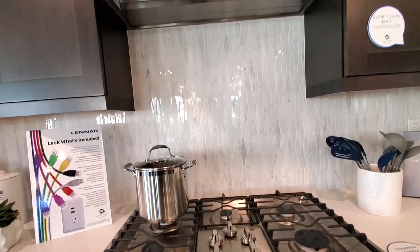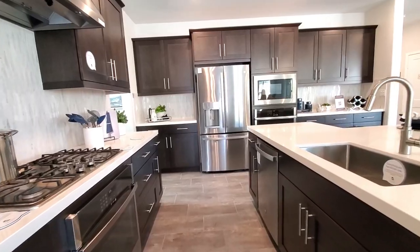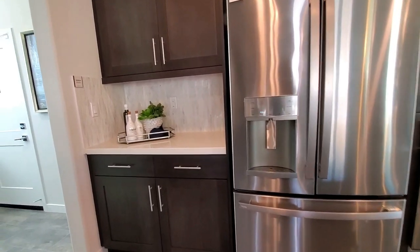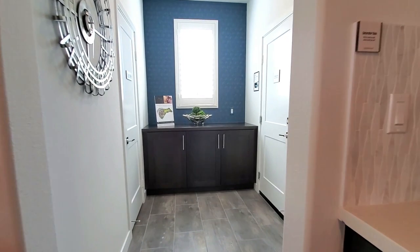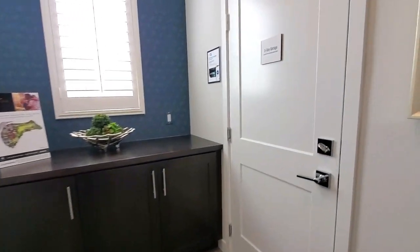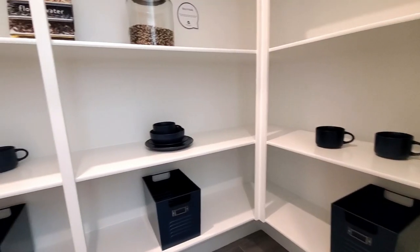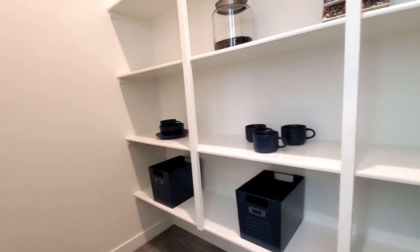Look at how that backsplash sparkles. If this was your home, what would be the first thing you would cook? I would make stuffed bell peppers. This model home also has direct garage access — a perfect shortcut when you just came back from the grocery store. The walk-in pantry has lots of shelving, is tucked away in the corner, and is large enough to store your cleaning supplies as well.